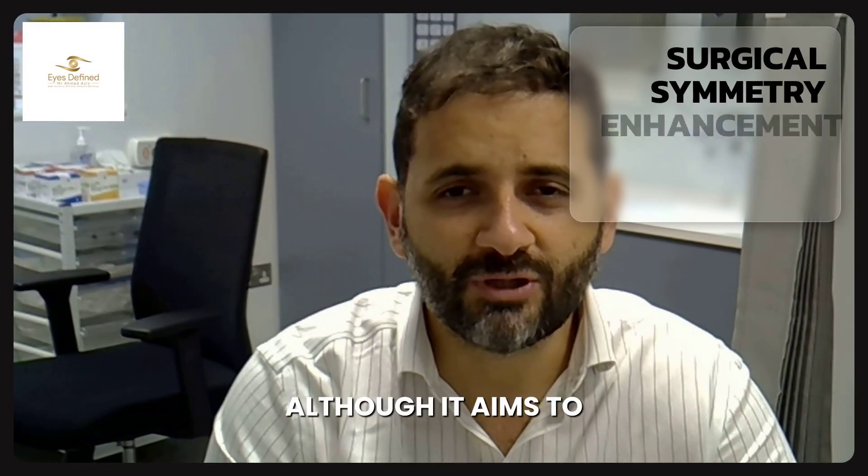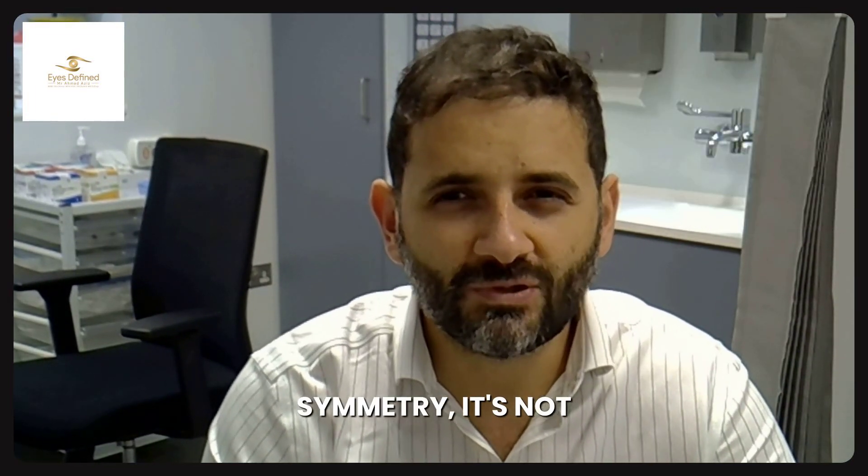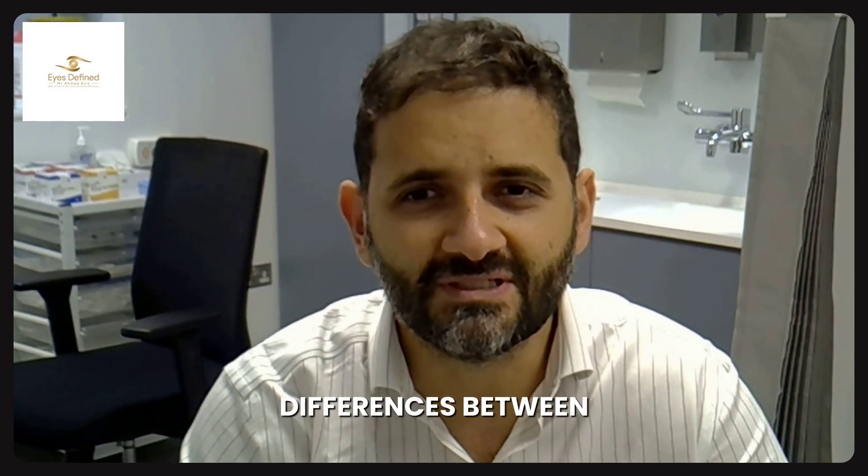So having surgery, although it aims to enhance symmetry, it's not uncommon for there to be subtle differences between both sides.